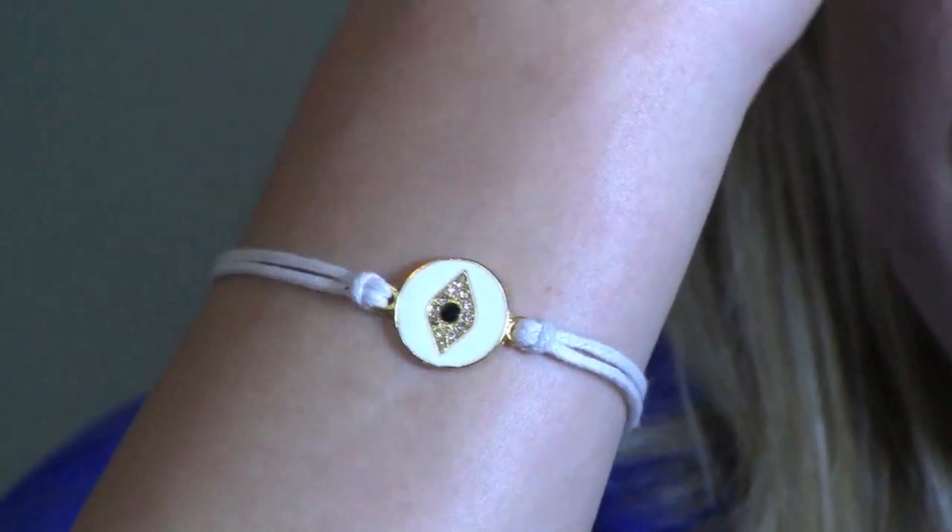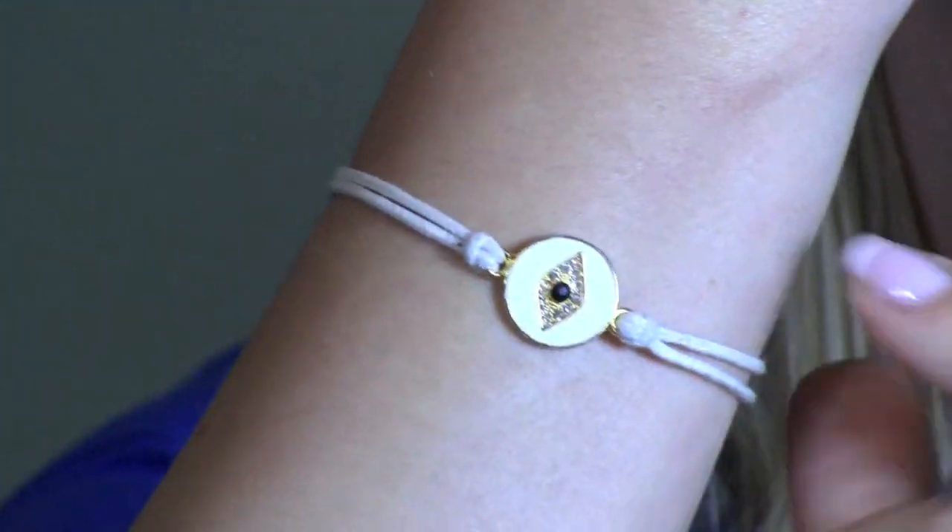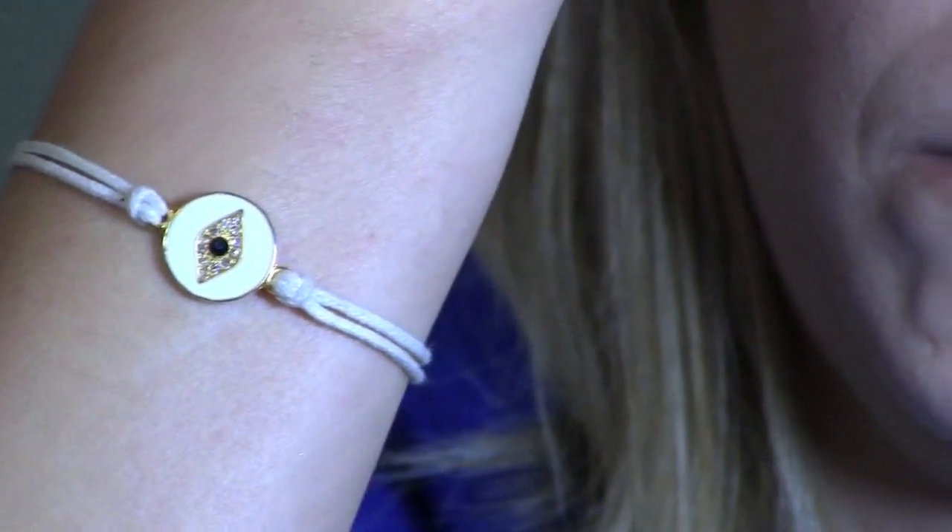Hey guys, it's Vicki and I'm super casual today, I've just got a hoodie on. My hair is just air dried so I don't have a lot of fancy jewelry. I only actually have one bracelet on because I purchased this off of Haute Look, and it's really pretty — it's like an evil eye bracelet, a white disc with an eye on there.